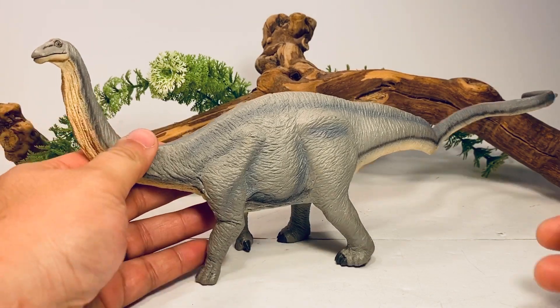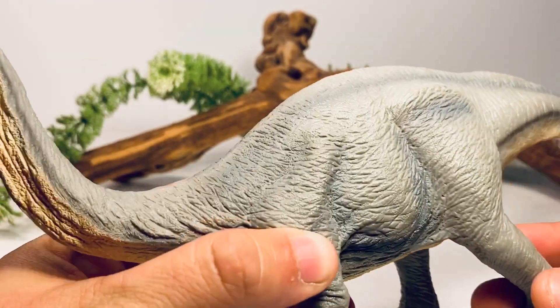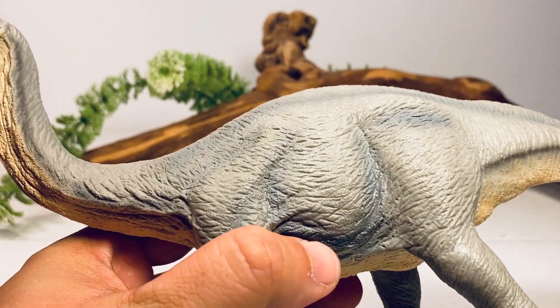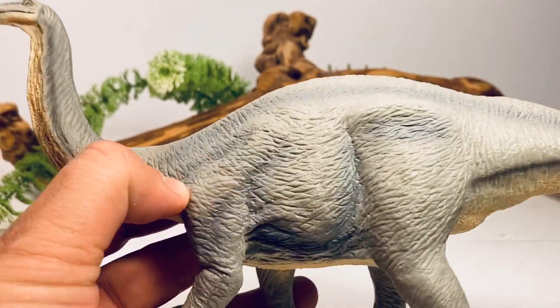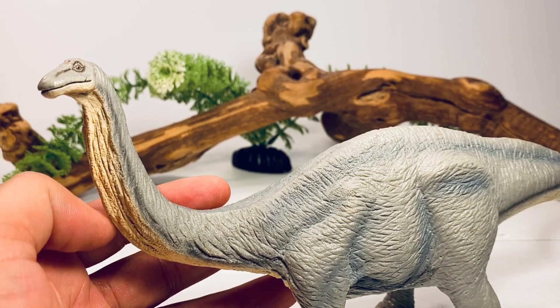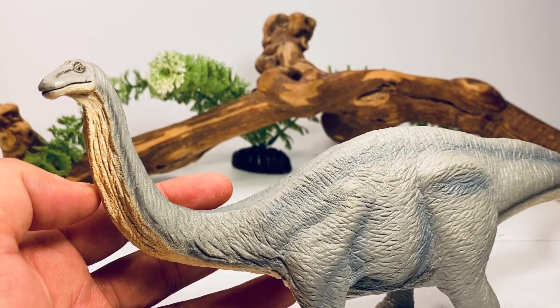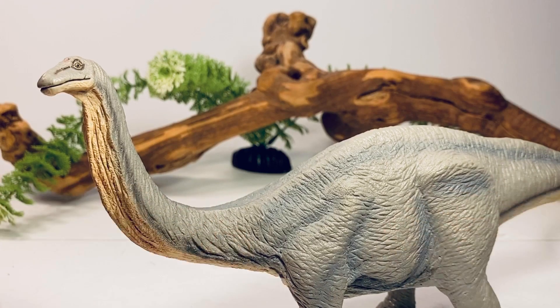As far as sculpting detail, most of the detail here is just folds and wrinkles. A lot of sauropod figures are sculpted that way — it gives them a very elephant-like look. But the newer Safari Diplodocus actually has some very fine scale detail sculpted on it. Since we didn't get a sauropod last year from Safari and they seem to be prioritizing redoing sauropods from the now-retired Carnegie Collection line, I feel like we're going to get an update to either Apatosaurus or Brachiosaurus this year. If they do that, I'd love to see the wrinkled look replaced with the finer scale detail they used on their 2017 Diplodocus.